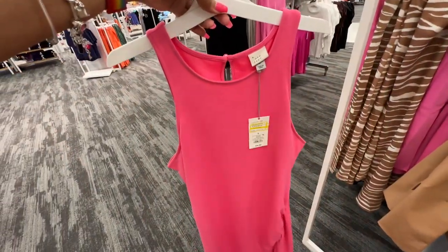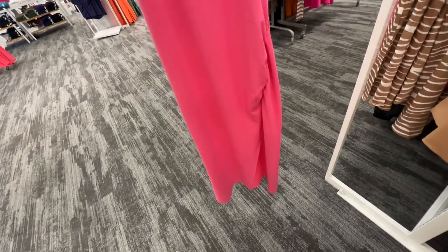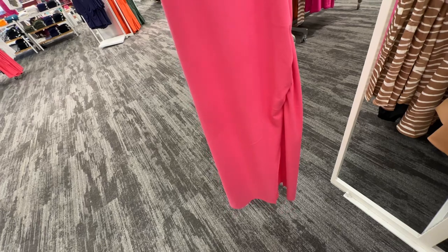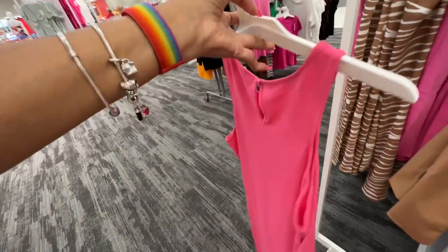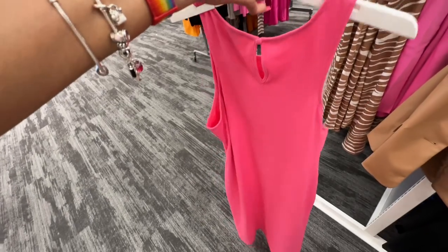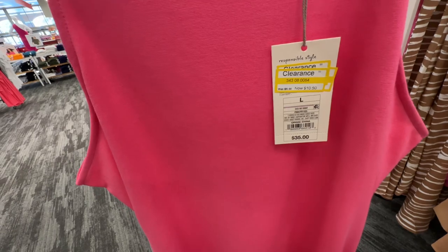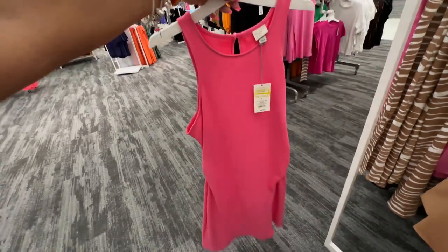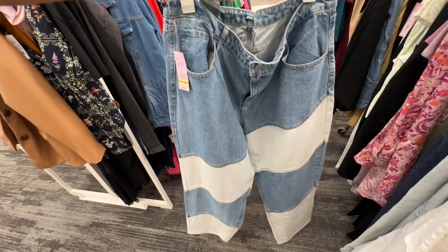I like this one — the pink, A New Day. Look at the original price and the splits — this is really nice. It was $35 before. I wish they had this in medium — it's a size large, on clearance for $10.50. I love these jeans — isn't this nice?